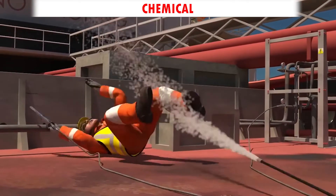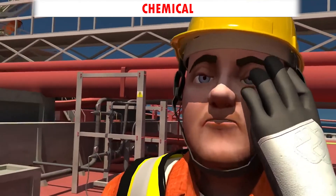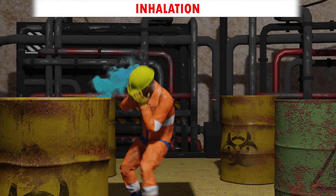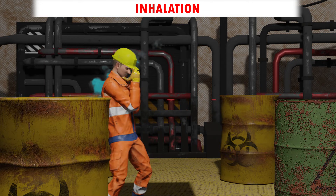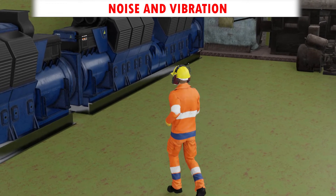Chemical: contact with corrosive and poisonous chemicals can cause burns and allergies. Inhalation: asphyxiating and toxic gases can lead to sudden loss of consciousness and death. Noise and vibration is injurious to human health.